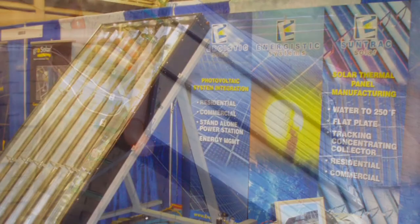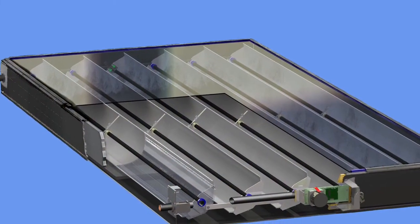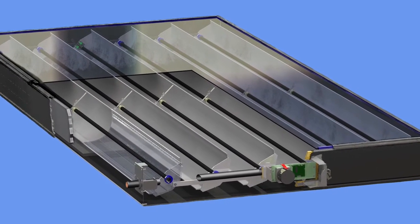Industrial and commercial customers are excited about the significant improvements of SunTrack's hot water solar panels over current products on the market.